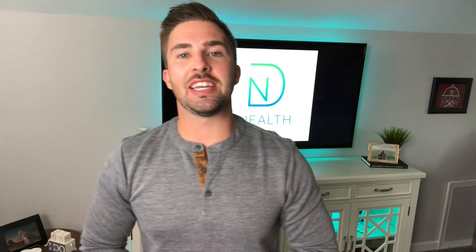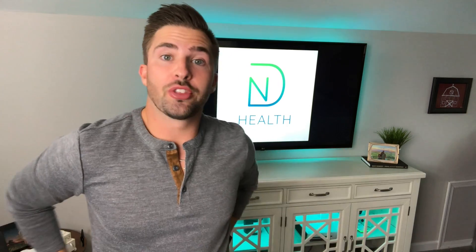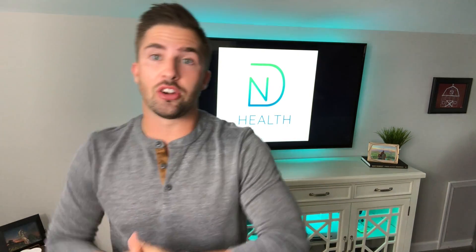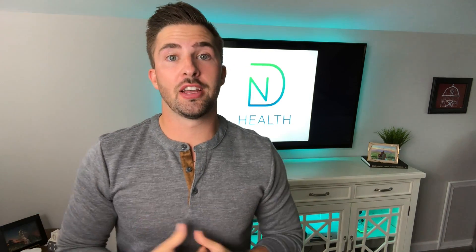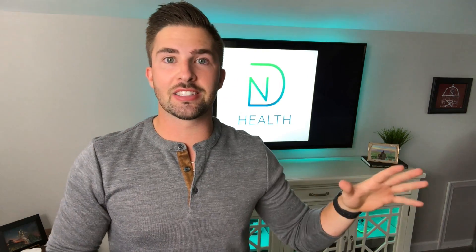What is up guys? Dr. Nate here. It is good to be back. So today we're going to be talking about disc herniations, disc bulges, whether it's in the neck, sometimes in the mid-back or the low back. I'm going to be breaking down what it is, explaining that to you, and then what it means for you going forward, whether you or a loved one have been diagnosed with a disc herniation or a disc bulge. I just want you to know that you're not doomed. There's light at the end of the tunnel.